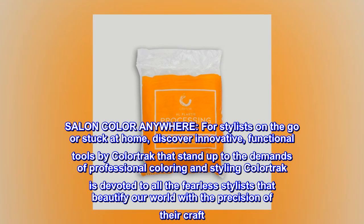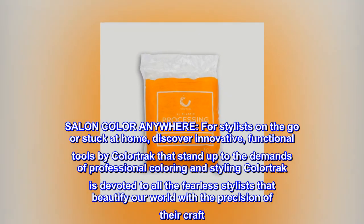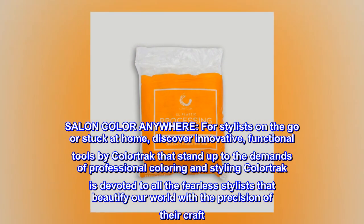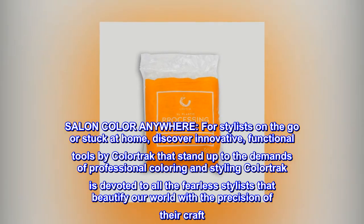Salon color anywhere. For stylists on the go or stuck at home, discover innovative, functional tools by ColorTrack that stand up to the demands of professional coloring and styling. ColorTrack is devoted to all the fearless stylists that beautify our world with the precision of their craft.